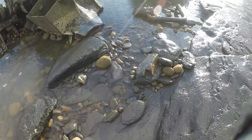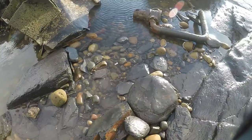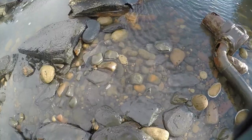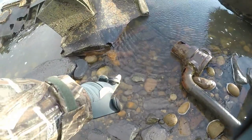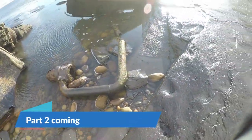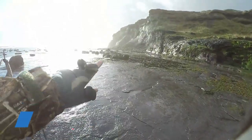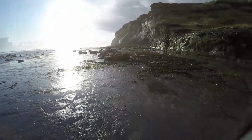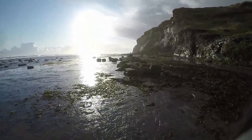Oh, I can see a belemnite that's been washed in there. Right, let's make our way to the cliffs over here, let's see if there's been any slips and let's see if we can find some more ammonites.